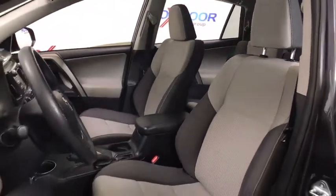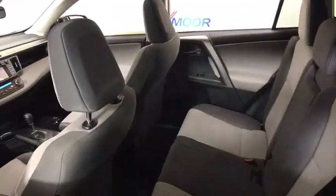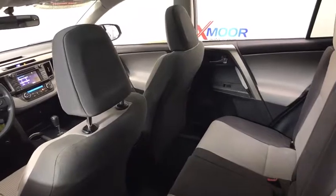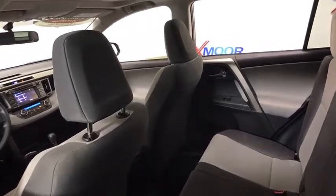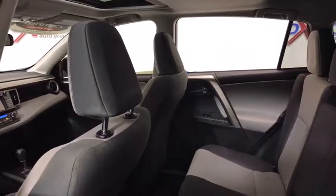This vehicle has less than 35,000 miles. Here are some of this vehicle's great options: traction control, dual airbags, power steering, four-wheel disc brakes, fog lights, power windows, electronic stability control.